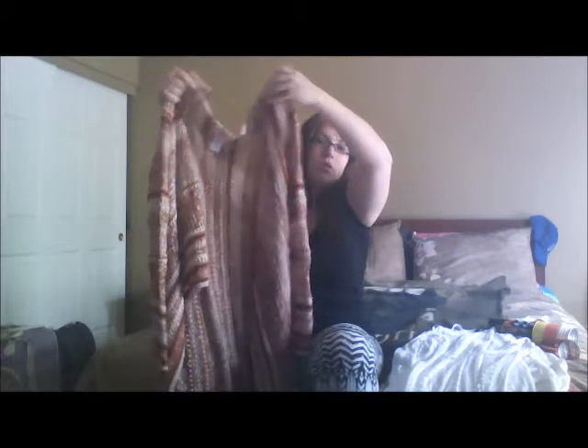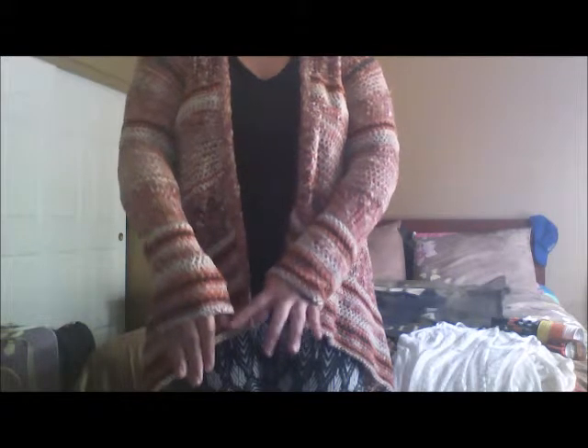I got this cute sweater from Target. I think it's better if I put it on so you can see it. It's so cute — it's long, it goes past my wrist, all the way down to my thumb. It's nice and cozy, and it's long — it goes down to my calves.